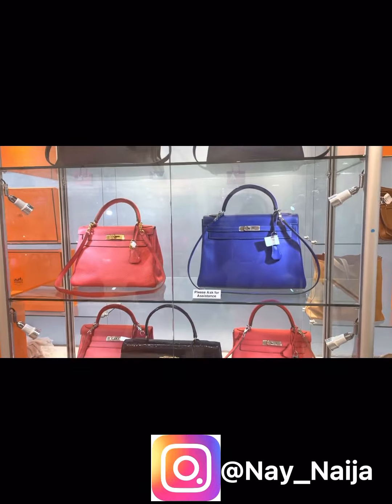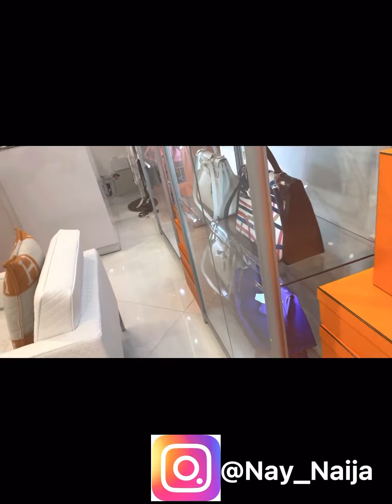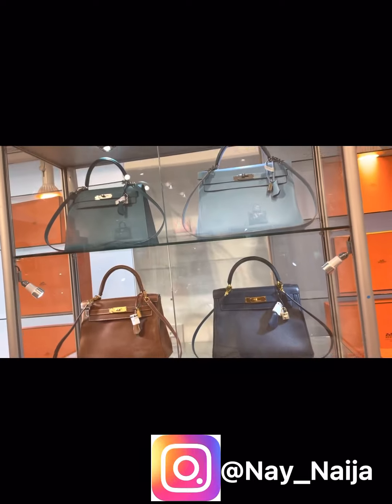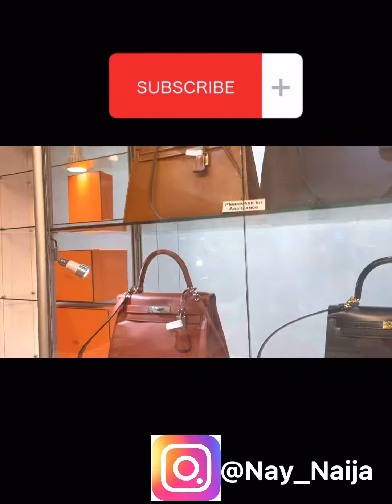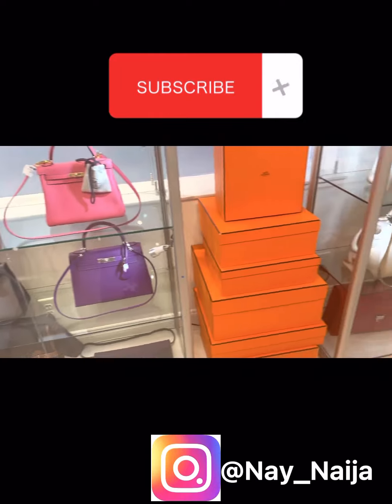Look at all the Birkins. Look at how it's set up. This store is impeccable, you guys — immaculate. Look how beautiful this store is, you guys. Immaculate.